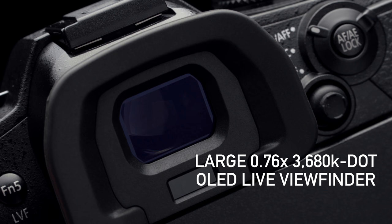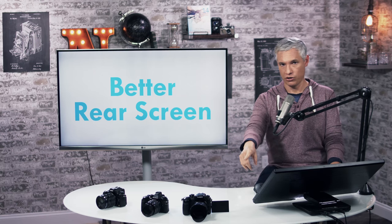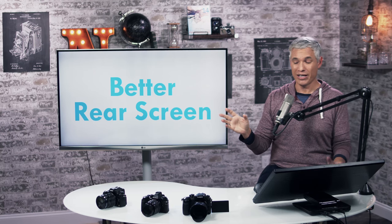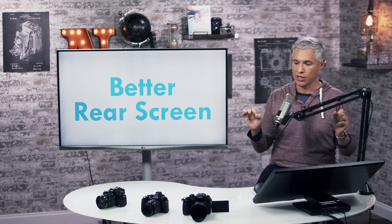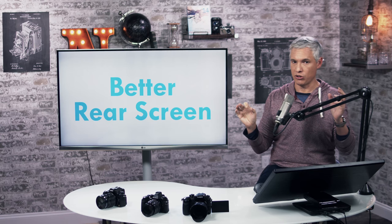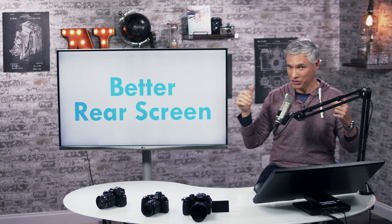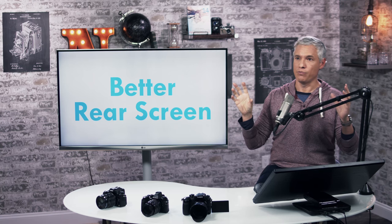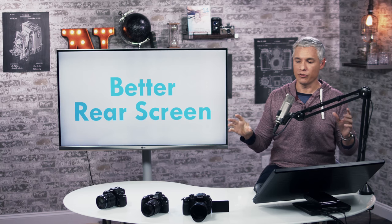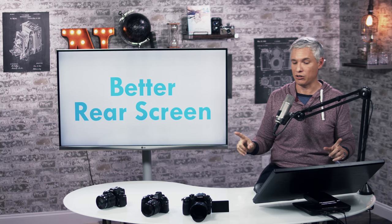The rear screen on the back is bigger and better too — we're looking at 3.2 inches diagonally now and 1.6 megapixels. When you are using that rear screen, it's just going to look better. And that's so important — especially with really sharp lenses, you need to nail focus, and the more resolution you have on screen, the more confident you can be that you've got focus. It's still not full 4K resolution, so you'll still have to zoom in to check sharpness at one-to-one.